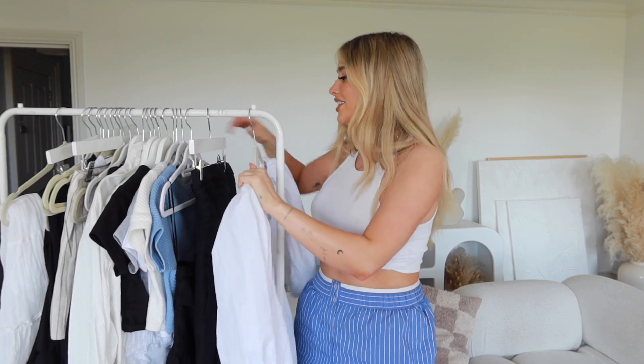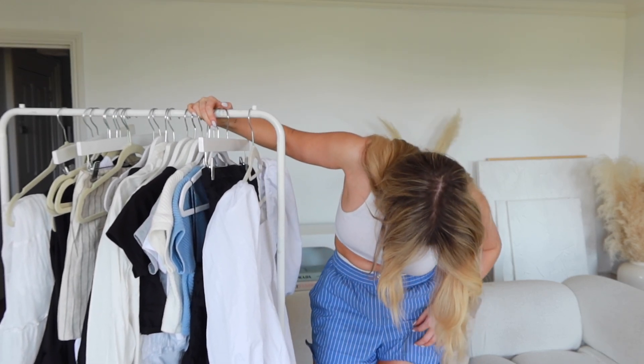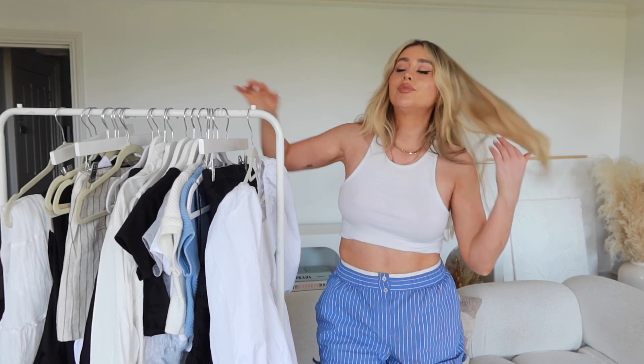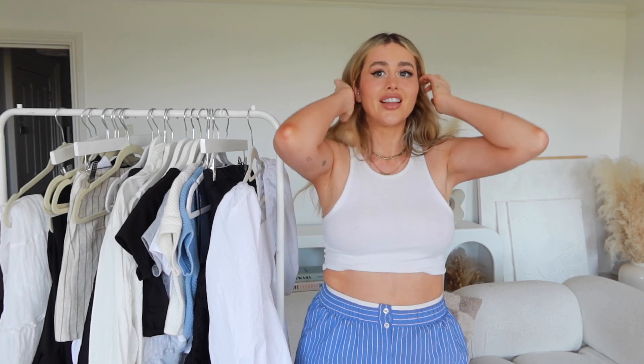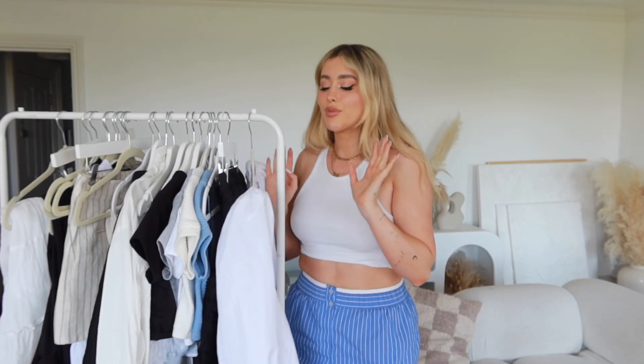Hey guys, I hope you're all well. I feel like my camera is just constantly stuck on an angle — wonky and drunk — but anyway I have got a really juicy big summer essentials haul. Apart from what I'm wearing, which isn't part of the haul, I only have one piece of actual color because I am a sweaty girl and I way prefer neutrals. This is a summer basics haul, so everything is in neutral colors. If you're into colors, I'm really sorry — this is going to be so disappointing for you. Let's jump in and start with this dress.